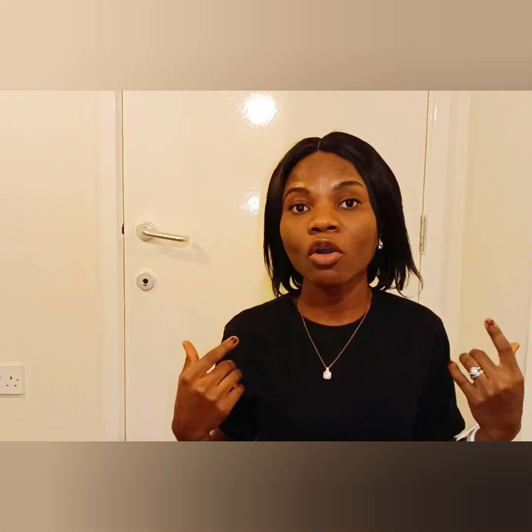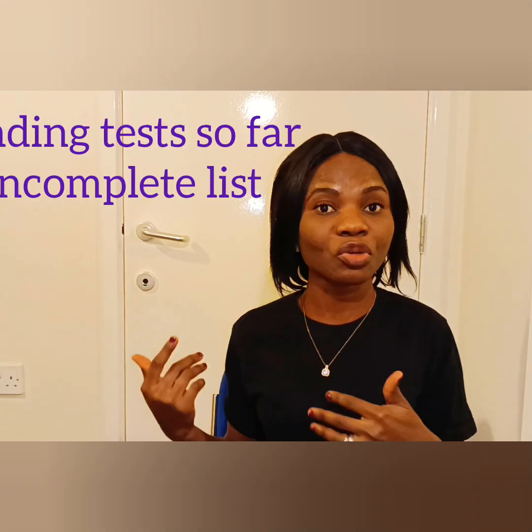I check the LIMS for any incomplete lists — meaning any test that has not been completed, maybe requested from yesterday, overnight, or during call hours up to that present time. Presently I'm in the haematology section; I've not yet rotated to coagulation and transfusion. The incomplete list is categorised: there might be incomplete lists for blood films, FBC, ESR, malaria, and any pending work.